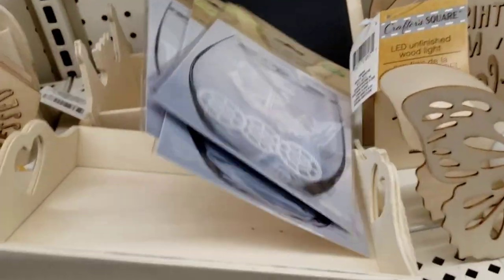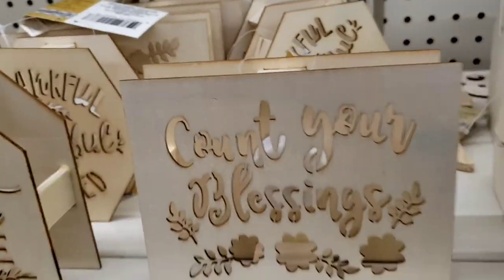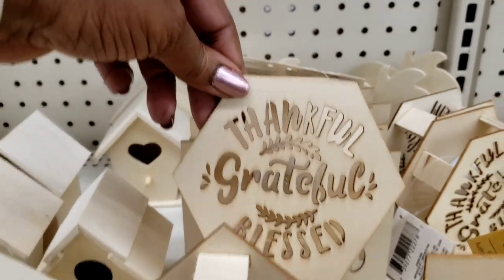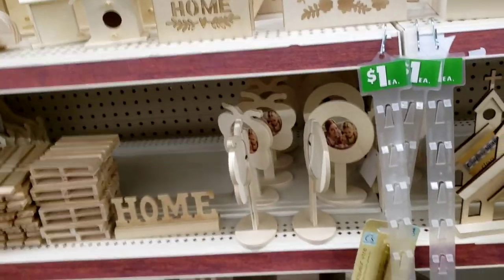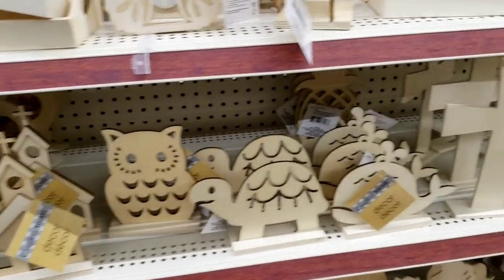They are fully fully soft — I love these with the lights. They don't have any more of the crosses left. That says 'Catch Your Blessings,' 'Home Sweet Home,' 'Thankful Grateful and Blessed.' Very, very pretty. So much — I'm telling you, Dollar Tree is really doing it up with their crafted square stuff.